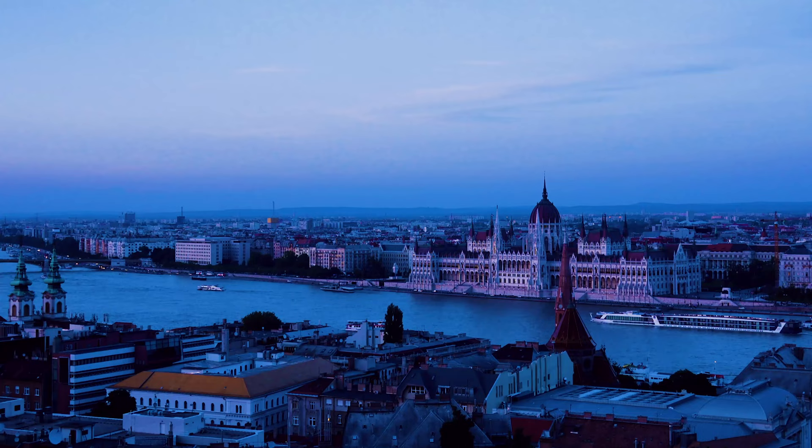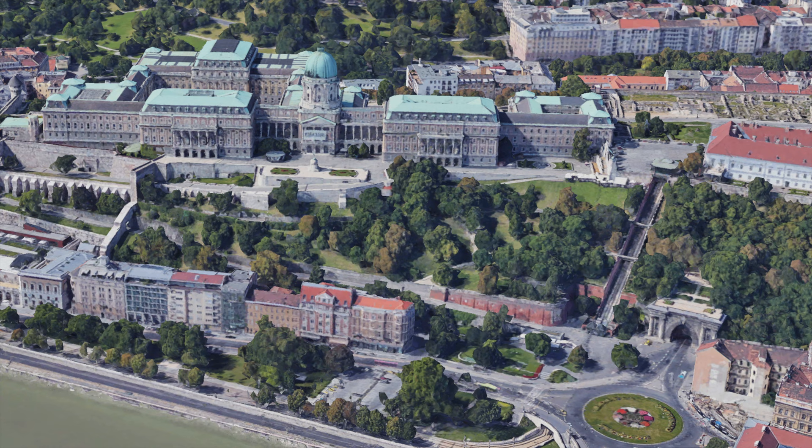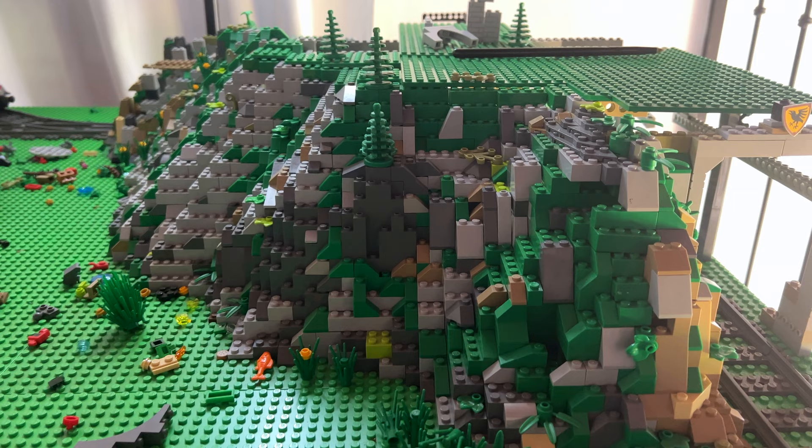Another cool city is Budapest, which used to be two cities — that's why the name. There I also have this super cool palace on top of a hill. We can use these slopes to recreate that hill and put the palace on top. After seeing this, I'm seriously considering adding a palace to my city on top of my mountain.